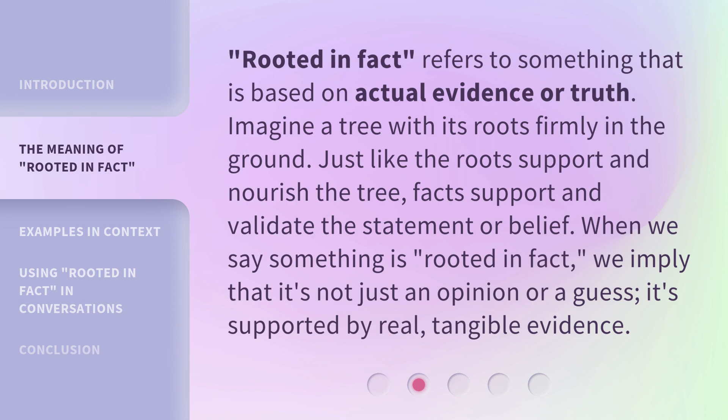'Rooted in Fact' refers to something that is based on actual evidence or truth. Imagine a tree with its roots firmly in the ground. Just like the roots support and nourish the tree, facts support and validate the statement or belief. When we say something is 'rooted in fact,' we imply that it's not just an opinion or a guess — it's supported by real, tangible evidence.